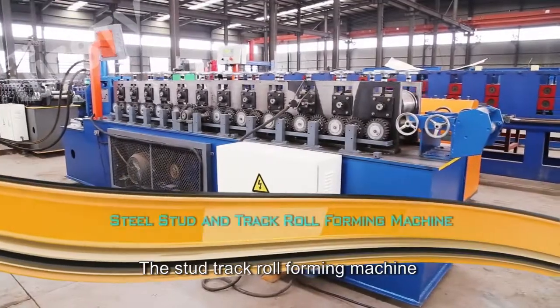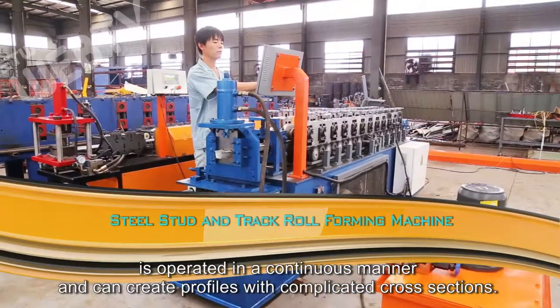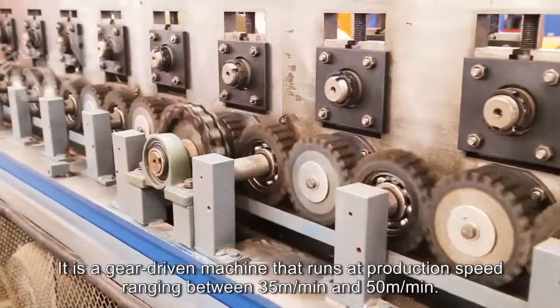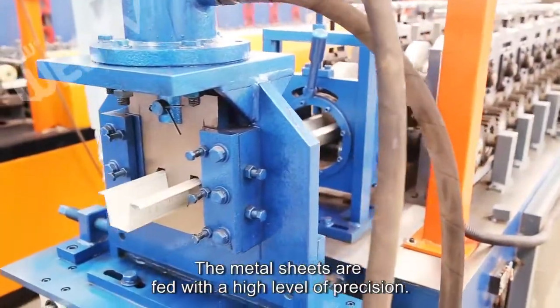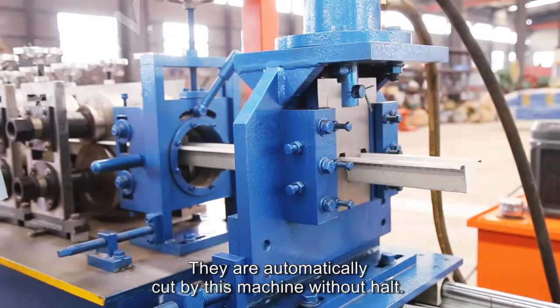The stud track roll-forming machine is operated in a continuous manner and can create profiles with complicated cross sections. It is a gear-driven machine that runs at production speed ranging between 35 meters per minute and 50 meters per minute. The metal sheets are fed with a high level of precision and are automatically cut by this machine without halt.